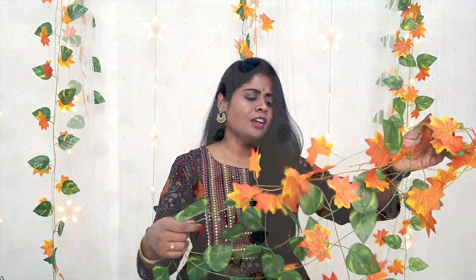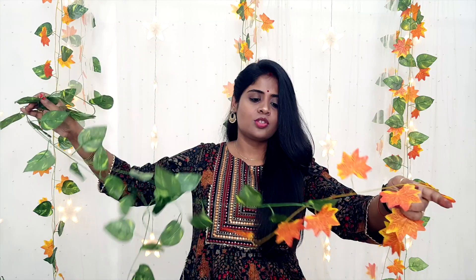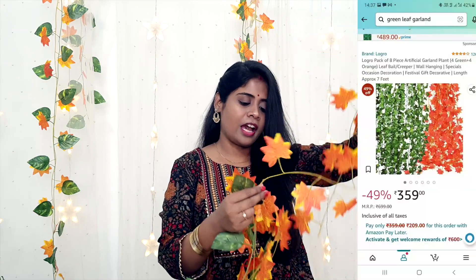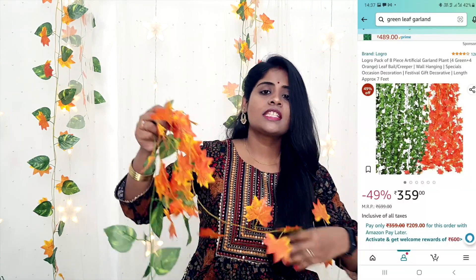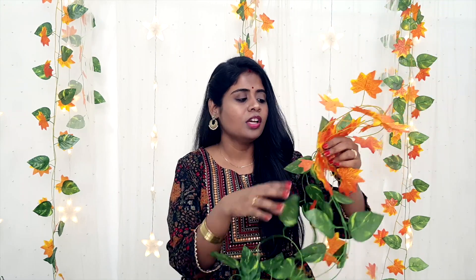Now for the next purchase — this is a garland, and it is very common in the festival season. You can see it in everyone's home, but I didn't have it so I purchased it. This was a pack of eight: you will get four green leaves (some look like money plant leaves) and four autumn leaves. The length is seven feet, which is ideal — it will appear longer than six feet. The price was Rs. 359 for the pack of eight.